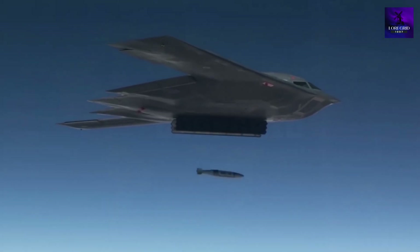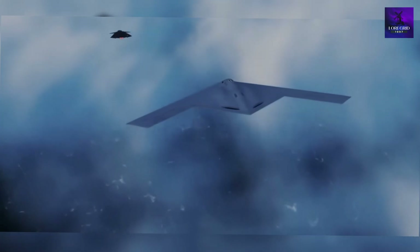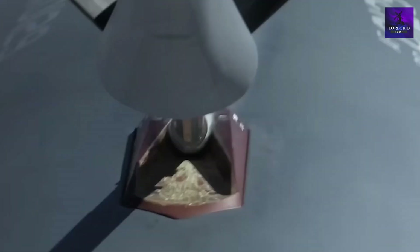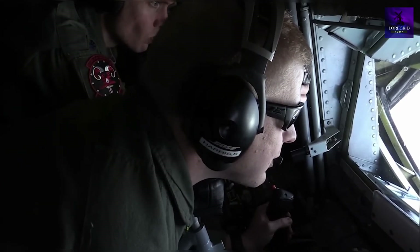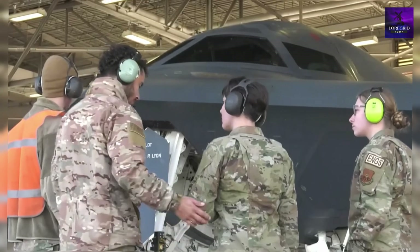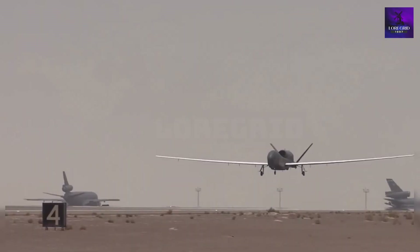The B-2 was built for one purpose — nuclear strikes on the Soviet Union. The B-21 Raider, however, is designed for 21st-century multi-domain warfare. With a 4,000-mile range without refueling, it can strike anywhere on Earth from secure U.S. bases. The B-21 can operate with or without a pilot, flying manned or fully autonomous via AI, allowing high-risk missions without endangering aircrews. More crucially, the Raider is an invisible command hub linking satellites, drones, and ground forces in real time.